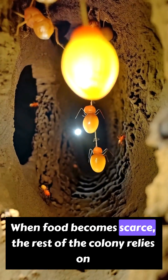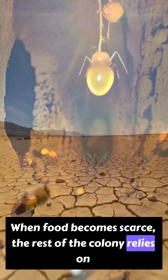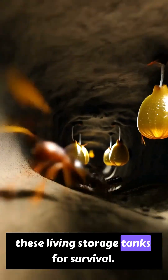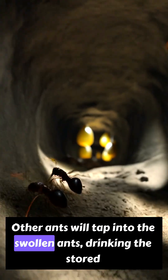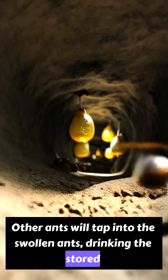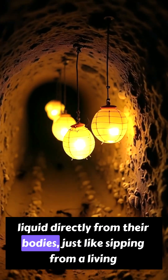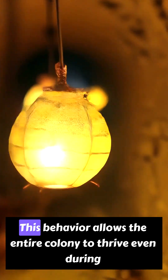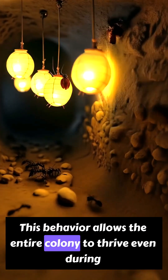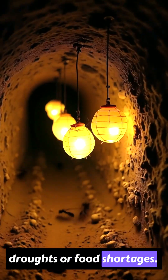When food becomes scarce, the rest of the colony relies on these living storage tanks for survival. Other ants will tap into the swollen ants, drinking the stored liquid directly from their bodies — just like sipping from a living honey jar. This behavior allows the entire colony to thrive even during droughts or food shortages.